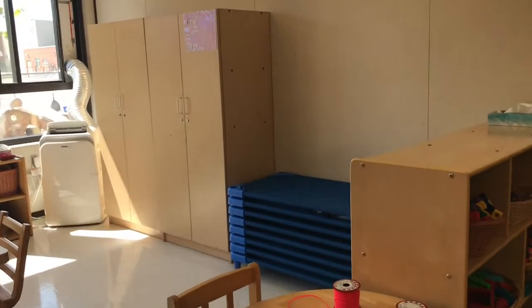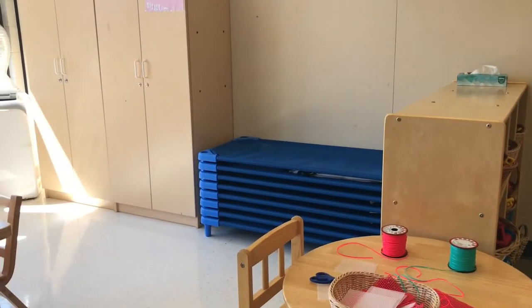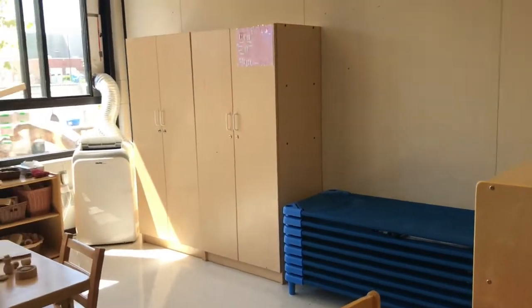These are the cots that children sleep on. We encourage parents to bring in cozy blankets and stuffies for a soothing rest time.